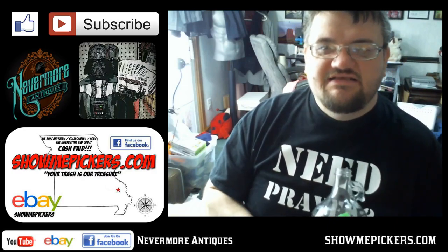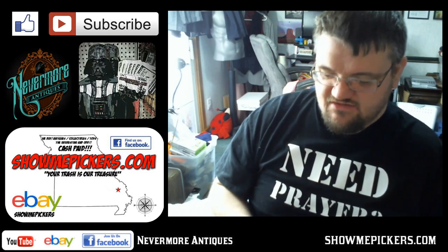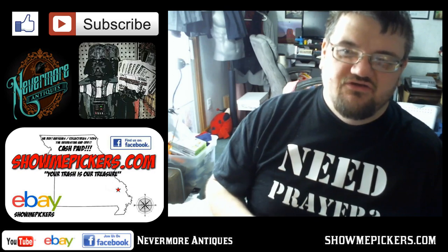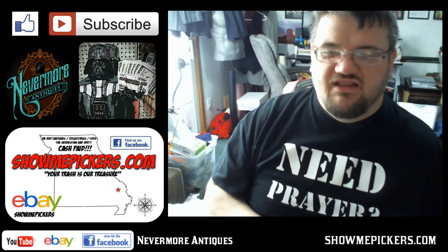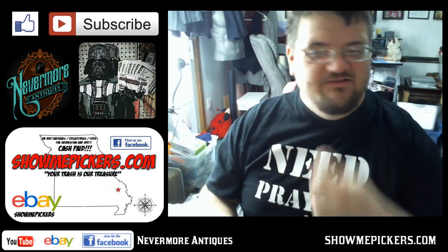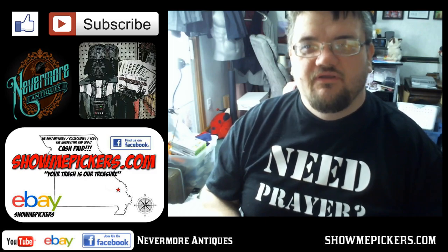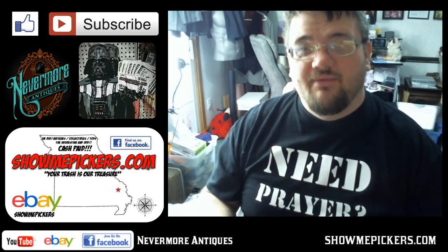Hello everybody, this is John from Nevermore Antiques and I'm going to show you some of my latest finds from Goodwill. There's not really been a whole lot of stuff at Goodwill lately, but I found some interesting stuff. A lot of stuff that I buy I list either on the local buy-sell trade pages, on eBay, or I put them in my antique booth.